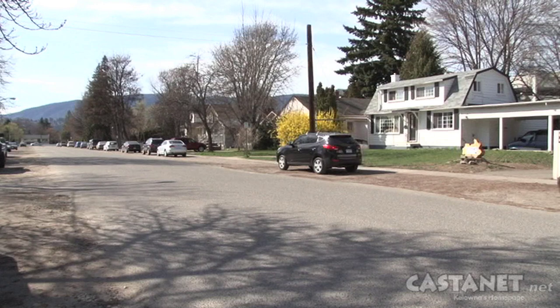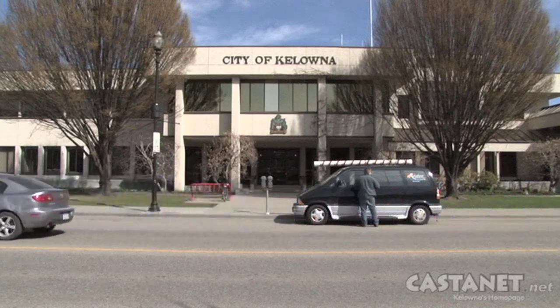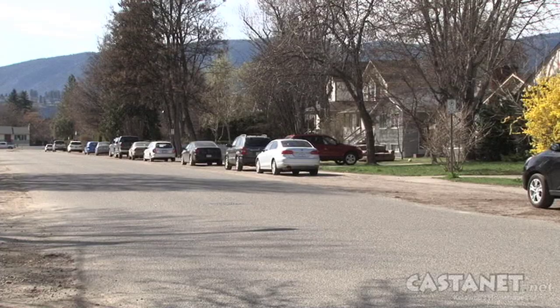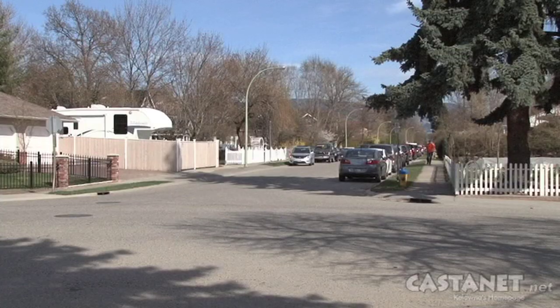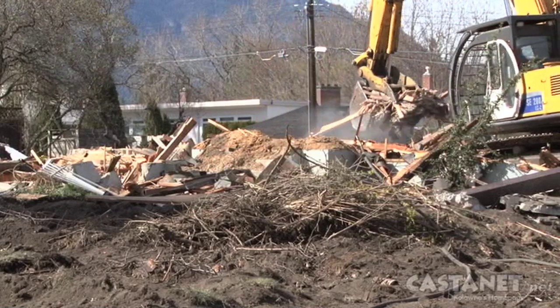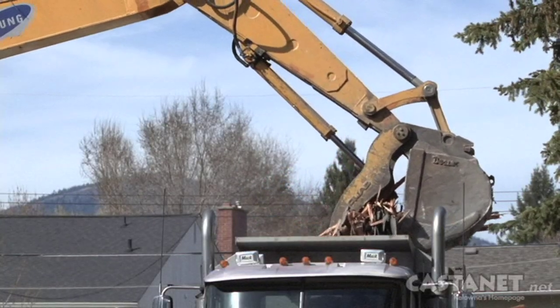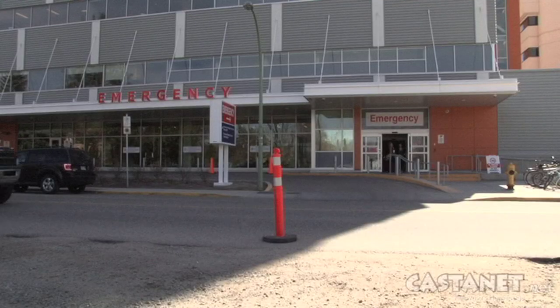The meeting was well attended with a large group of impassioned residents, according to the city. We had a very diverse array of opinions from all of the residents, but we feel it was a very productive consultation with the immediate residents. We really are trying to canvass all of the immediate stakeholders to provide council with our best professional recommendation. As for the heritage home, it's no longer standing. The parking lot is scheduled for completion early this fall and will be available to emergency department patients and visitors.